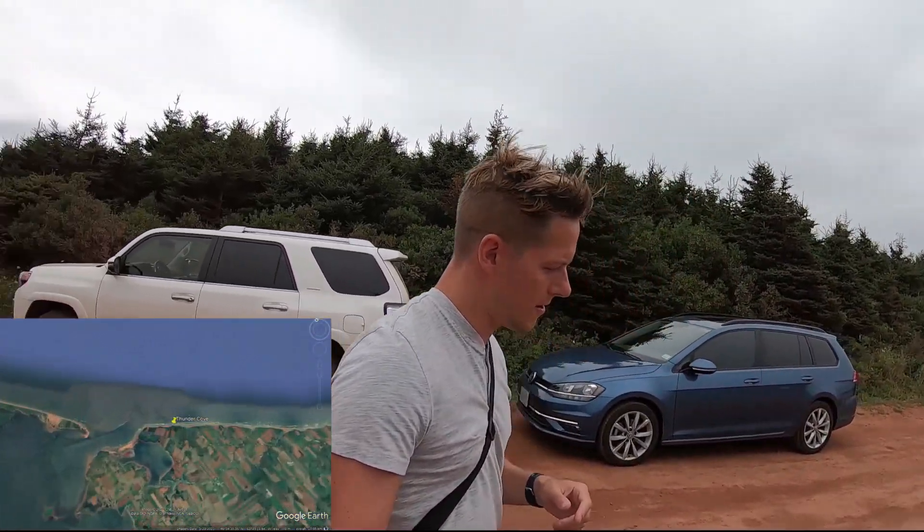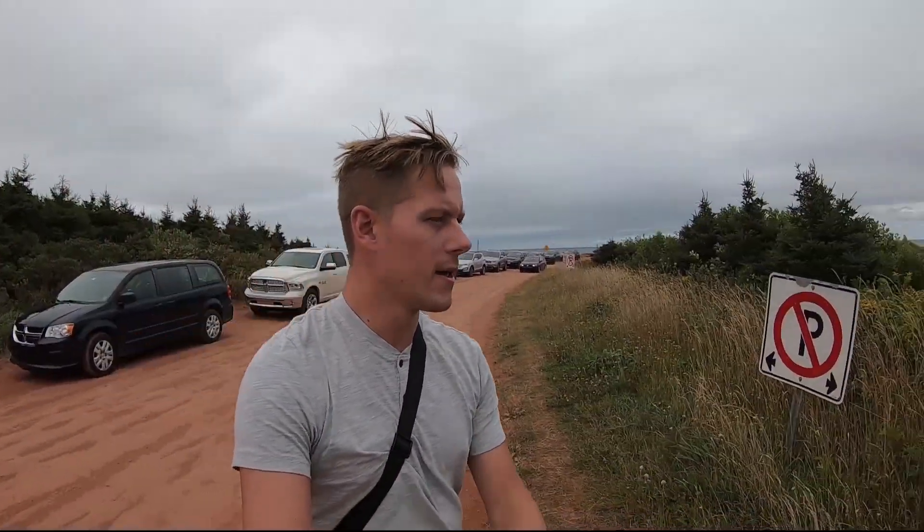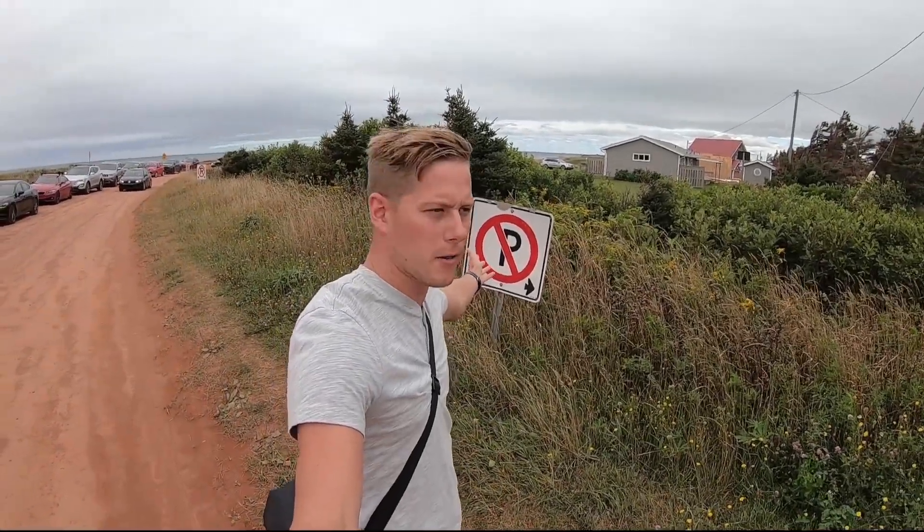We're actually here on a Tuesday with bad weather, and there's that many tourists here today. Including us — we're also tourists. But what they ask is that people park only on one side of the road. That's why the locals here have these no parking signs, because apparently in the summertime on a weekend it gets really, really busy here.